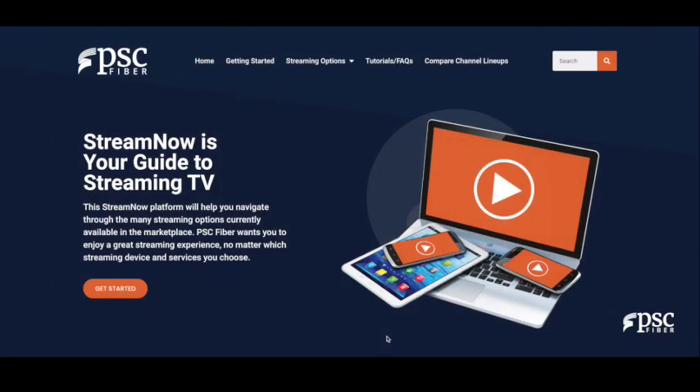Hello, my name is Nikki with PSC Fiber. Through this video tutorial series, I'm going to help you navigate through the many streaming options currently available in the marketplace. PSC Fiber wants you to enjoy a great streaming experience, no matter which streaming device and services you choose, through our StreamNow website. Let's get started.